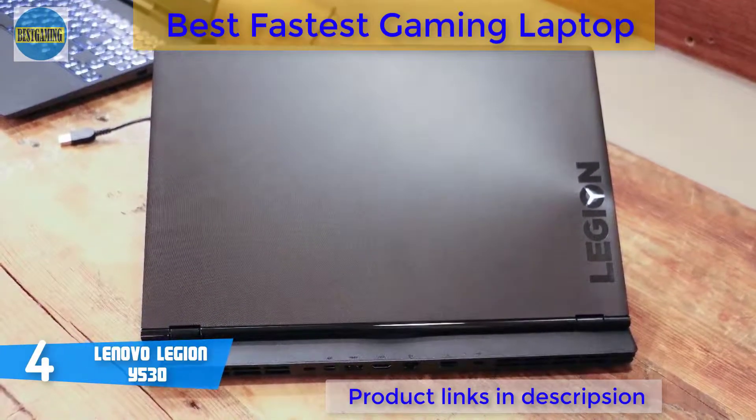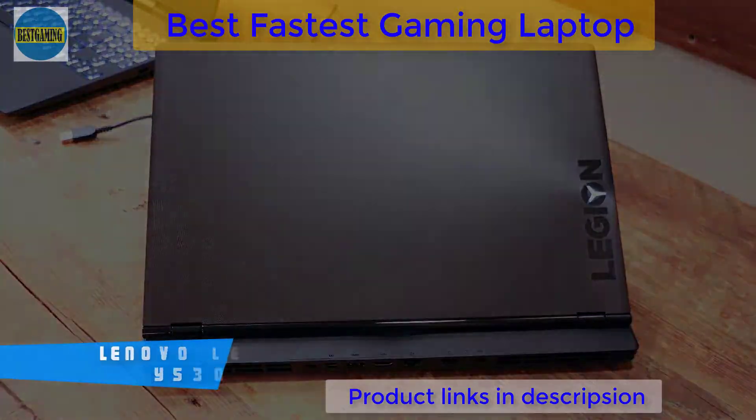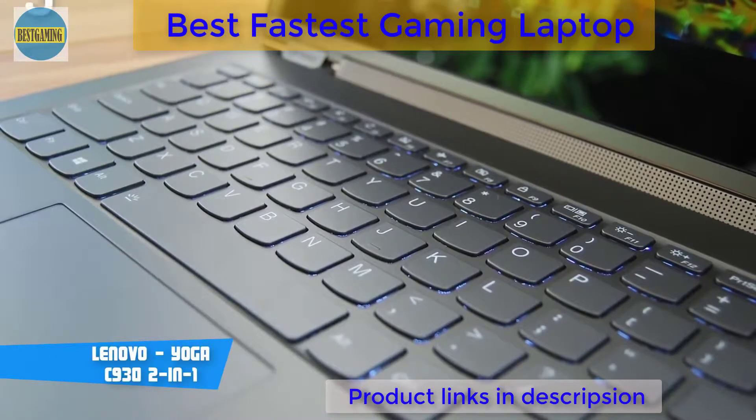To conclude, if you're looking for a laptop that looks and performs premium for a reasonable price, then the Legion Y530 is your answer.